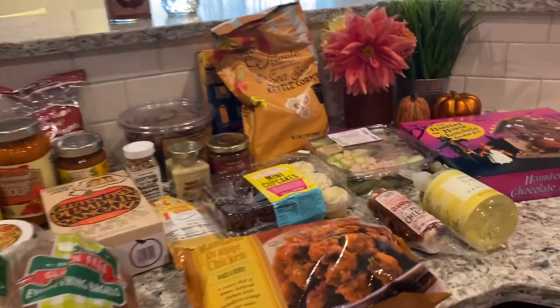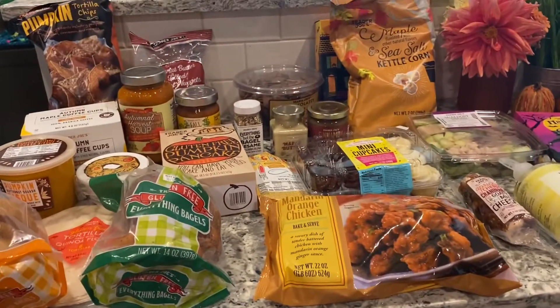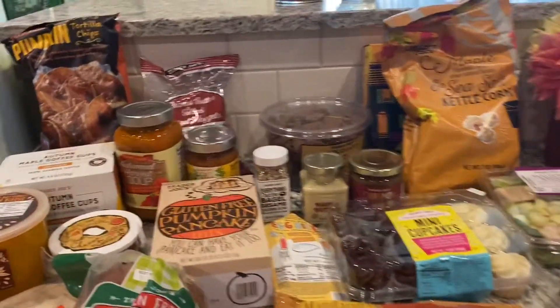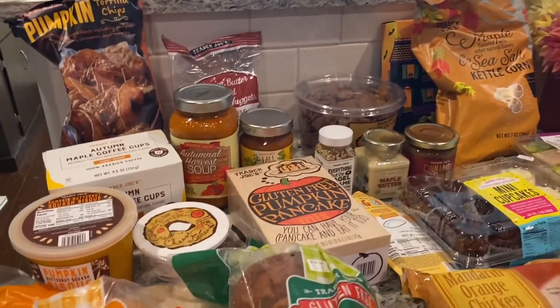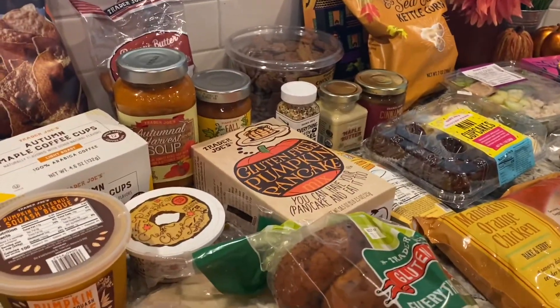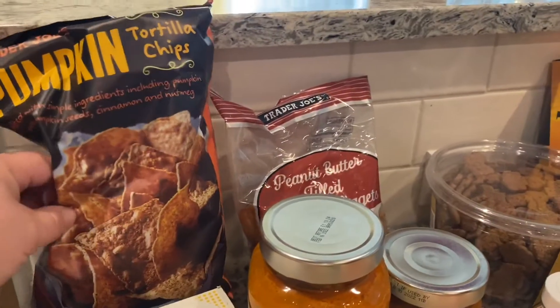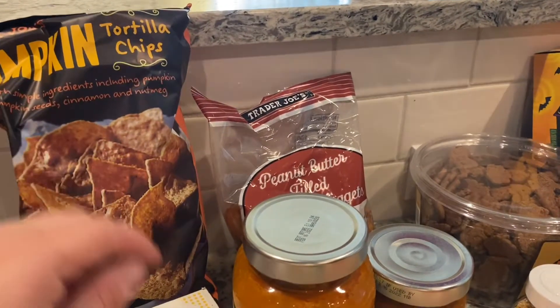This is an overview of my Trader Joe's shopping haul. I basically got all things fall and pumpkin. I spent $93, so let's just go through it.